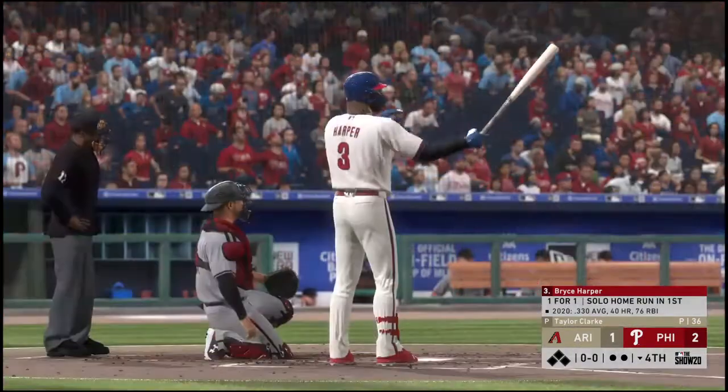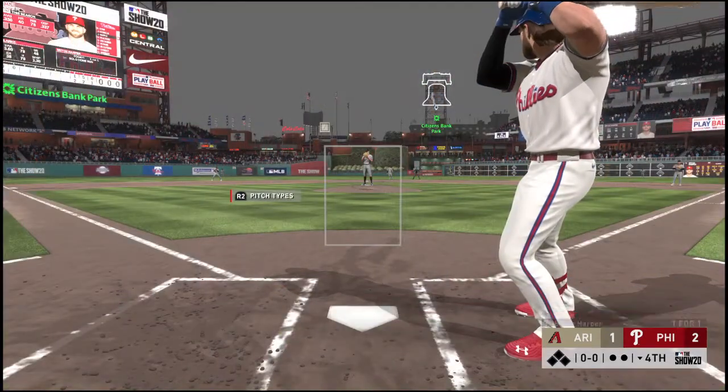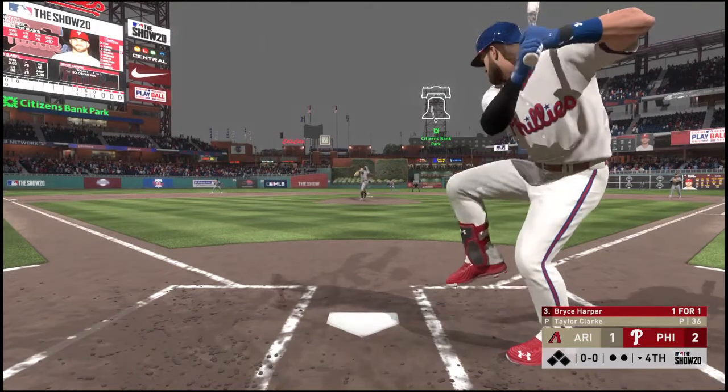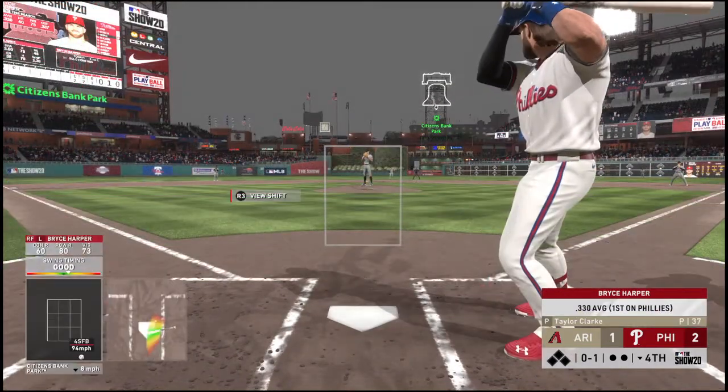Ready to go for the last half of the inning, and that will bring up Bryce Harper. It'll be interesting to see if they use that changeup in this at bat — that last at bat was a changeup he hit for a home run. I'm going to see if this time they go to more fastballs and curveballs. Swung on and missed for the first strike.